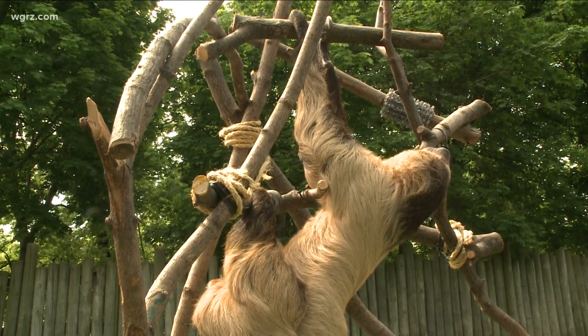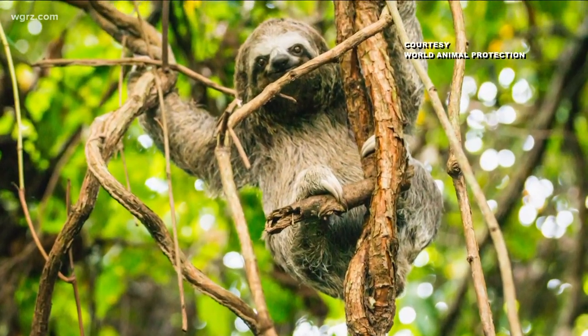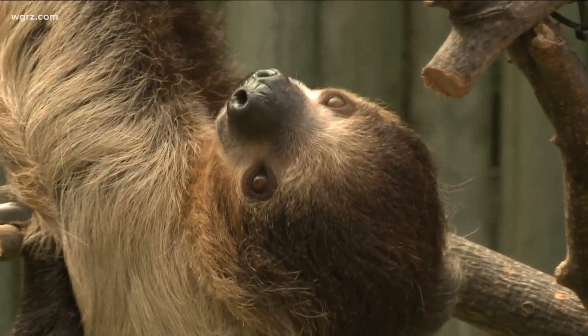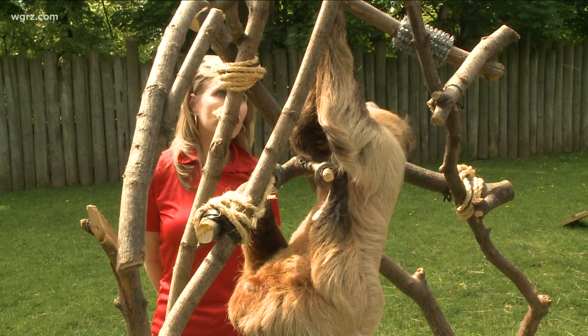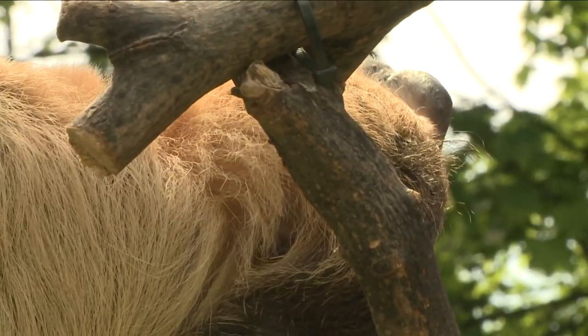Sloths are most vulnerable on the ground, which is why they stay in the treetops except for once a week. They'll actually have to go to the bottom of the tree in order to go to the bathroom, and that's again just once a week. Why they risk their life to defecate is a mystery. One theory is it could be some sort of communication for mating. Aside from that weekly trip to the ground, everything from eating and sleeping to mating and birthing is all done high in the treetops, hanging upside down.